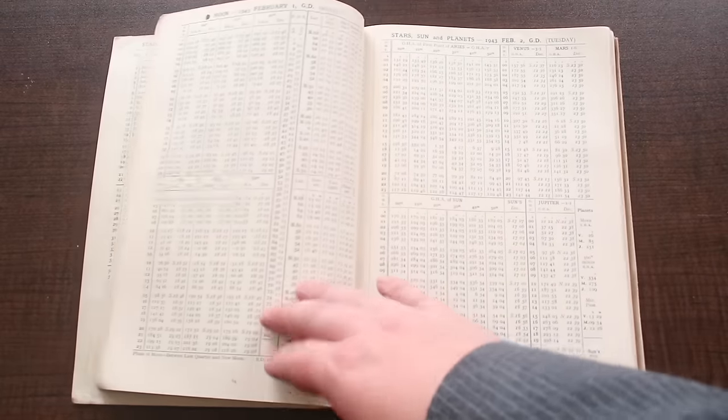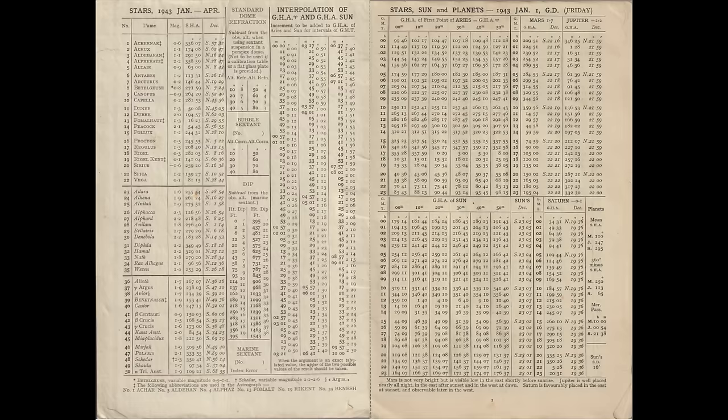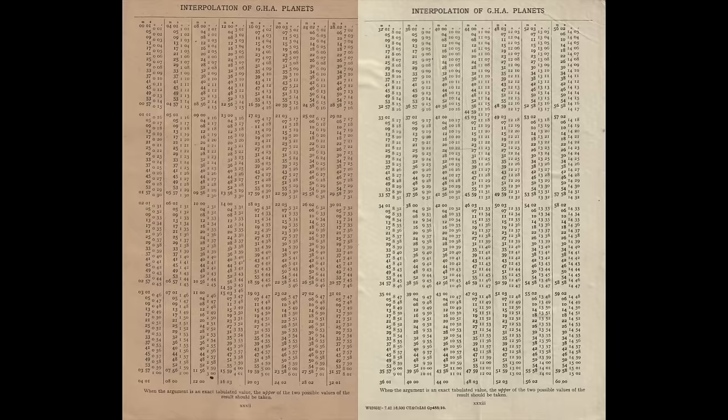A new nautical almanac is issued every year, and each page covers a different day. For each day, positions are given for the Sun, planets Jupiter, Saturn, and Mars, and 50 common navigational stars. For the Sun and planets, positions are given in terms of Greenwich Hour Angle and declination in 10-minute increments. For the stars, only the sidereal hour angle — the offset from the First Point of Aries — is given. In this almanac, those values don't change substantially between January and April, the period it covers. To find the Local Hour Angle, or LHA, of any given star, you just add its SHA to the GHA of the First Point of Aries, which is given in this table. If a measurement falls between 10-minute increments, the almanac includes interpolation tables for the Sun, First Point of Aries, and planets.